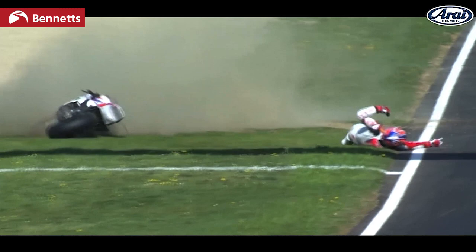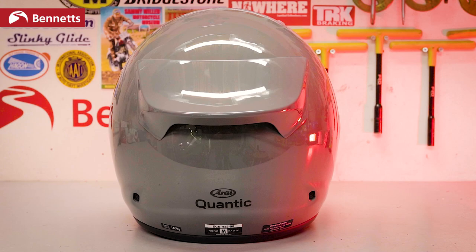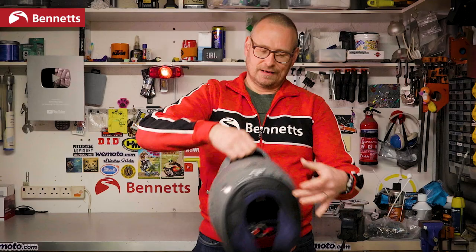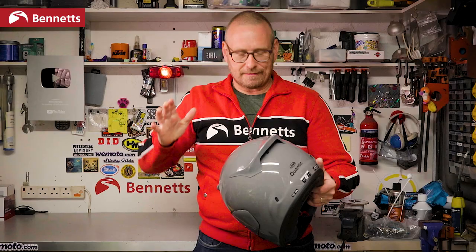This big wing at the back seems to go against that, but like all the vents on Arais for years it's held on with a strong adhesive tape that allows it to shear off in a crash. It doesn't just fall off — I'm pulling that pretty hard and it doesn't want to come off — but the independent testing has obviously shown that it's not a problem.